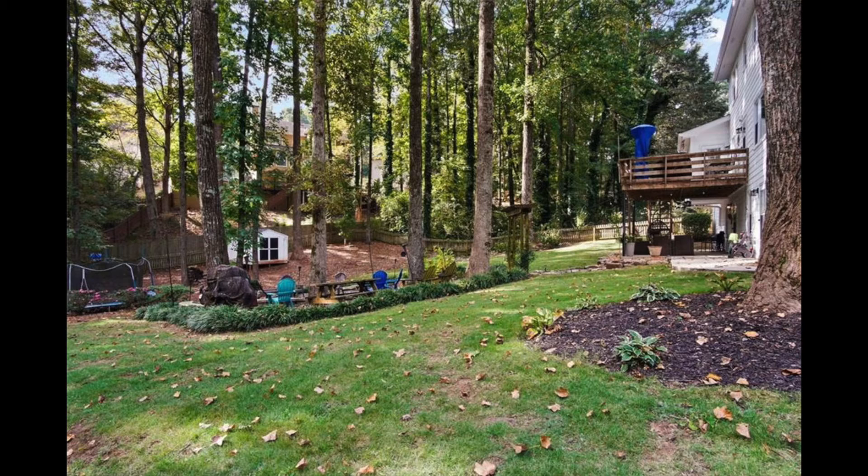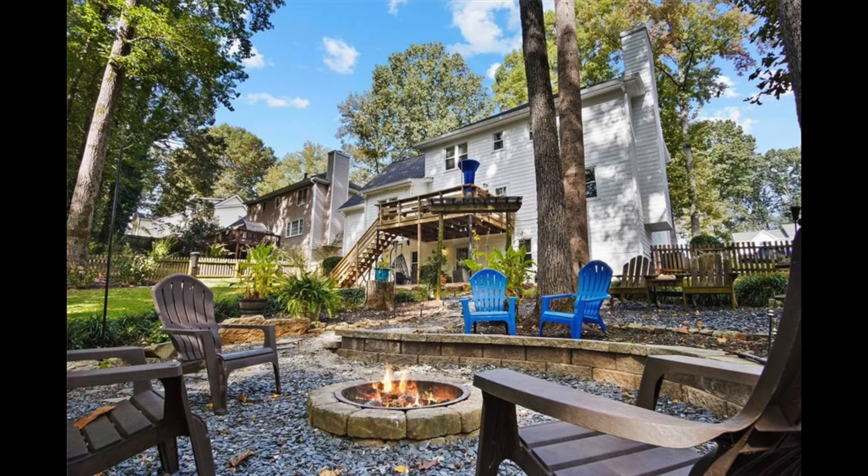First up, this one has taken great advantage of their outdoor space and maximized it. You can see they've got the fire pit area, they've got the trampoline, they've got a little outdoor shed. It's mostly flat — it does have some slope to it — but it's just a great-looking backyard with a deck overlooking it all.